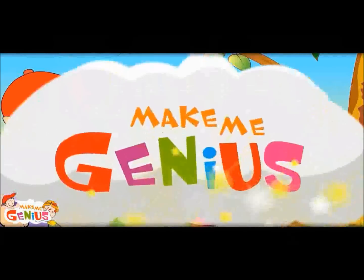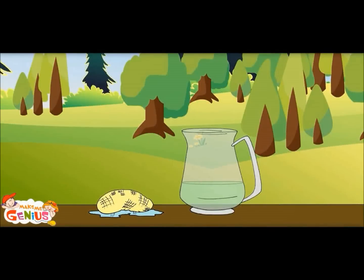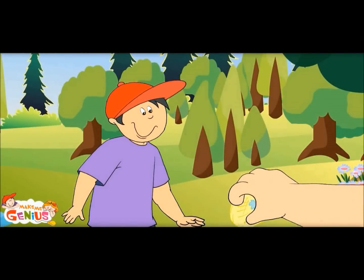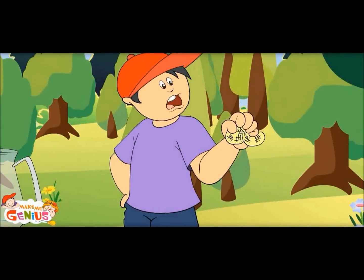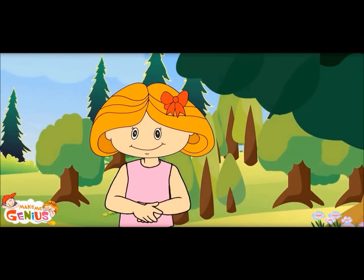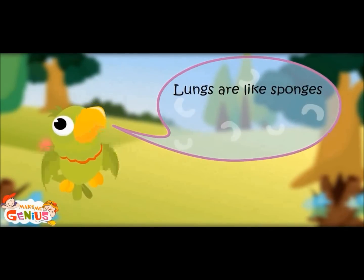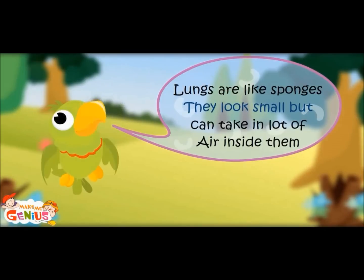Let us see how it happens. See the sponge? It drinks a lot of water — it has absorbed all the water. Now you squeeze it; it looks so small but takes a lot of water. It is like our lungs, which look small but take in a lot of air. Lungs are like sponges; they look small but can take in a lot of air inside them.